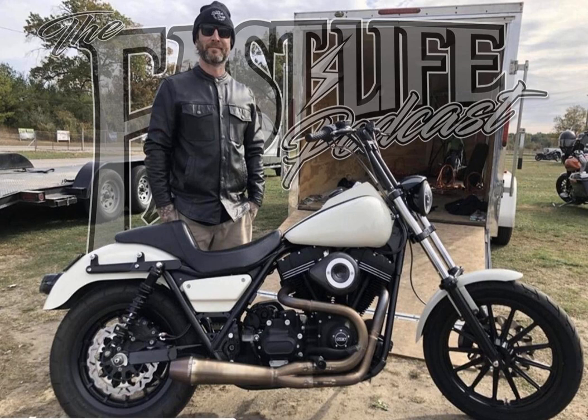What is up everyone and welcome back to the Fast Life Podcast, brought to you by Simpson Motorcycle Helmets. Check them out at SimpsonMotorcycleHelmets.com as well as on Instagram, Facebook, and on a lot of people's heads.